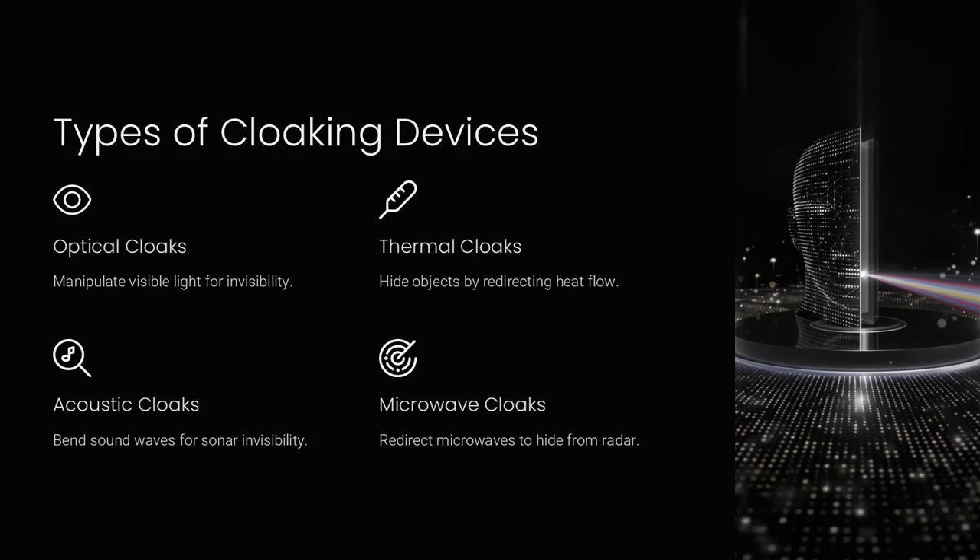Optical cloaks, for example, work at very small scales because visible light has a much shorter wavelength compared to microwaves. Acoustic cloaks have been used to hide objects from sound waves, demonstrating applications in underwater stealth technology. Different cloaking devices are like specialized tools — one for bending light, another for heat, and others for sound waves, depending on the task.